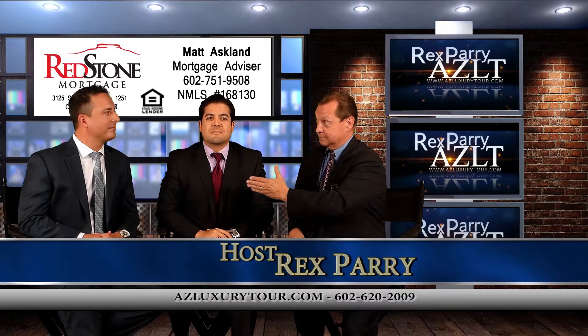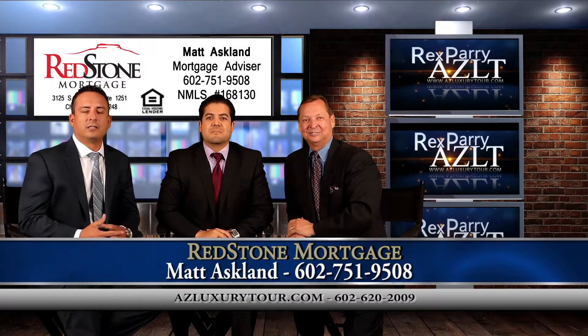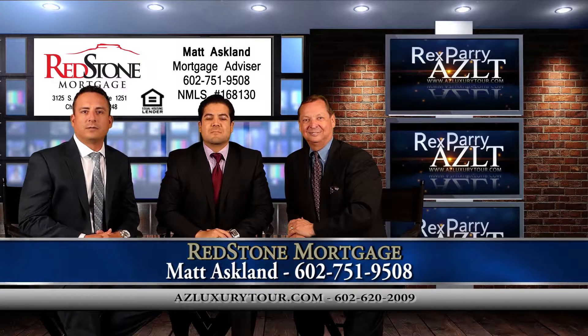My co-host is Matt Asplund. My company is Redstone Mortgage. We specialize in residential mortgage loans from your first-time homebuyers to your seasoned investor.